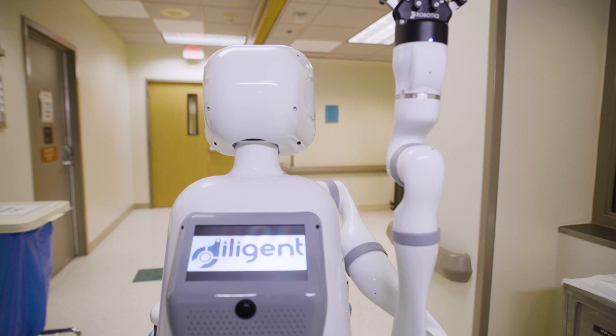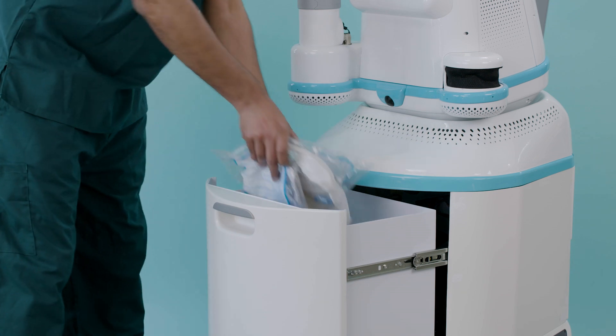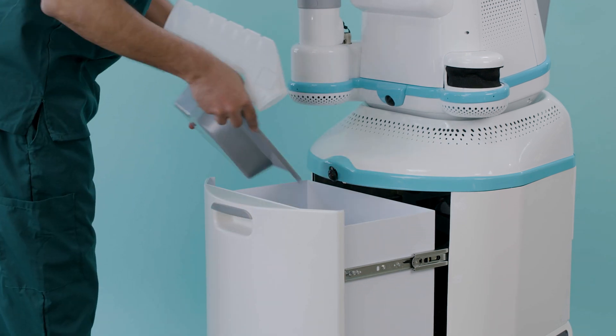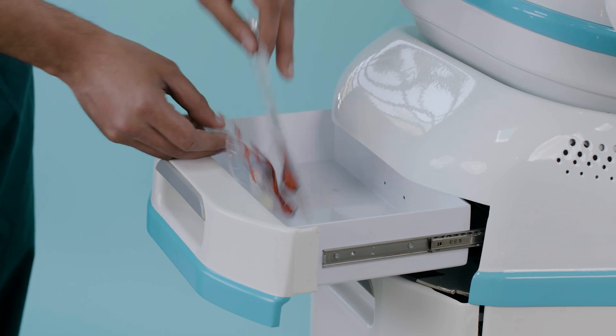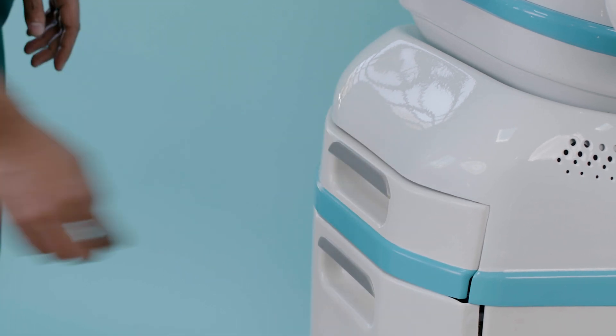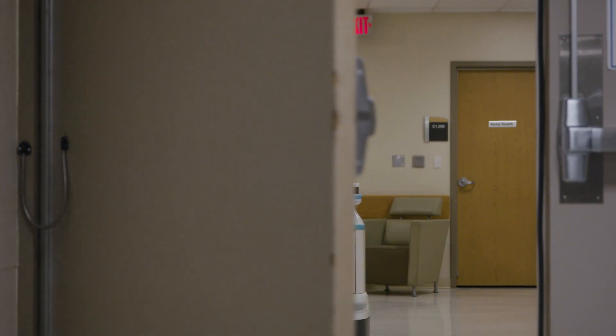MOXIE is a mobile manipulation robot that moves seamlessly and safely to perform a large variety of useful tasks. MOXIE fetches and delivers crucial yet routine items within clinical environments like lab samples, medication, PPE, and so many other things that clinicians often find themselves running around to grab for their patients. MOXIE can even navigate secure entrances, elevators, and automatic doors.